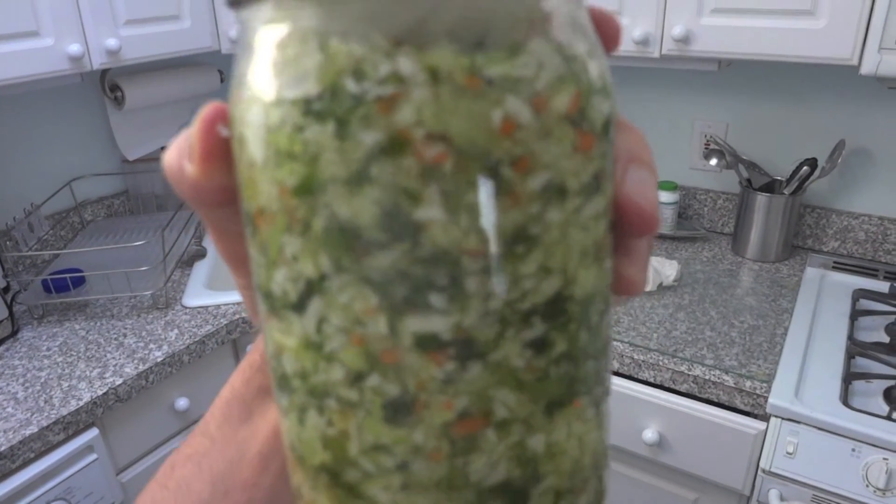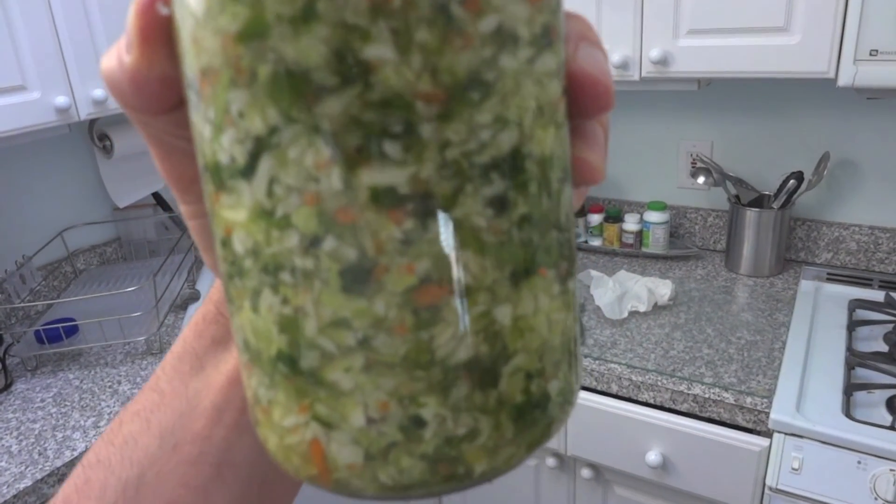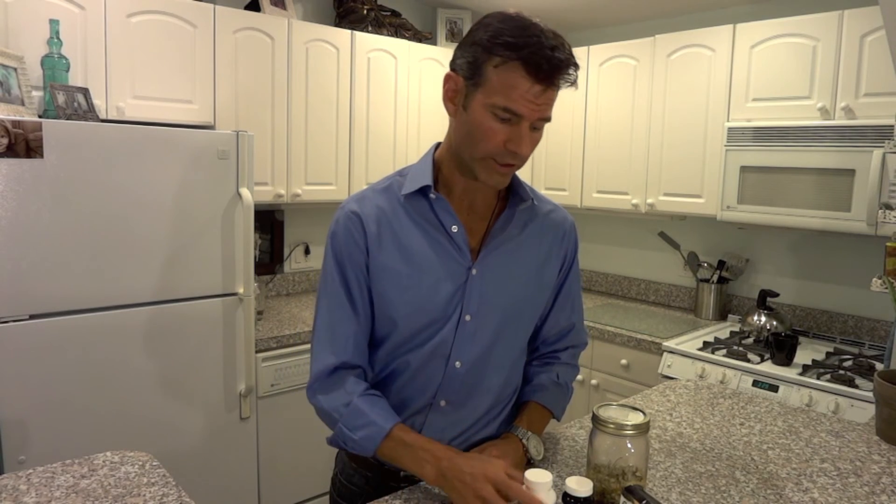For store-bought fermented vegetables it winds up being about $25 to $50 for about a two-week supply, whereas if you're making it on your own, for $40 you can have about a four-month supply. And in a two-to-three ounce serving — about a quarter cup — of fermented vegetables, you're getting 10 trillion bacteria added into your system, which is about equivalent to a whole bottle of probiotics.